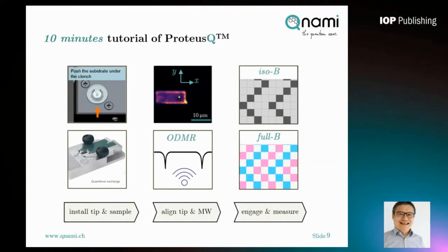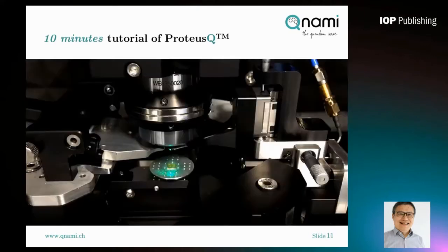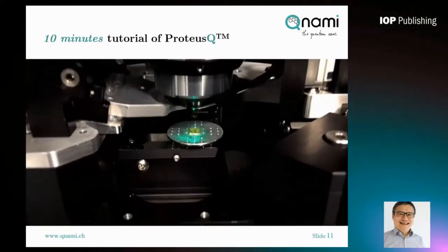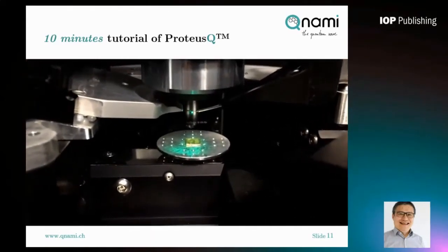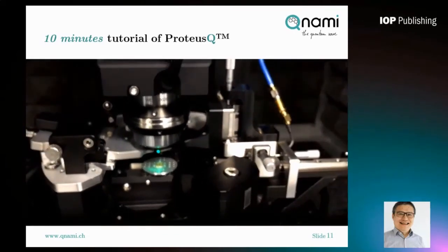Now I'd like to spend a few minutes giving you a tutorial of using ProtossQ — from preparing the probe and sample through to completing a measurement. Sample mounting in ProtossQ is very simple: just use a tweezer, grab the sample holder, and insert it into the sample scanner. You can see the sample holder together with the sample mounted inside ProtossQ. Depending on the sample size, you can use a small or larger sample holder. The largest sample you can image using ProtossQ is up to 1.5 inches in diameter.